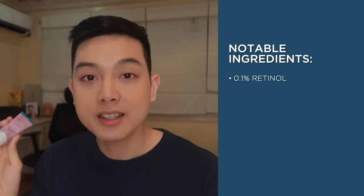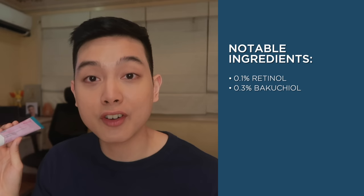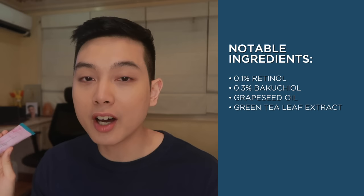Starting off with the ingredients of this product — this does have 0.1% retinol, a very ideal percentage lalo na for beginners. This also does have 0.3% bakuchiol, which helps the skin tolerate retinol more, and bakuchiol also has some antioxidant effects. This also does have other antioxidant-rich plant extracts like grapeseed oil and green tea leaf extract, as well as soothing ingredients like allantoin and willow bark extract to help prevent irritation from retinol.